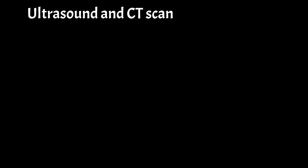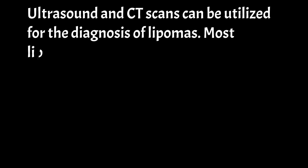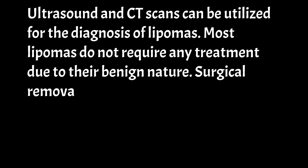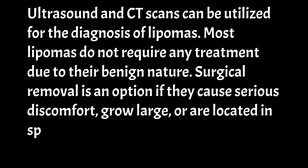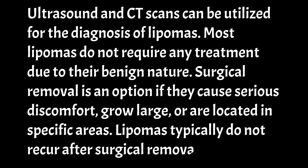Ultrasound and CT scans can be utilized for the diagnosis of lipomas. Most lipomas do not require any treatment due to their benign nature. Surgical removal is an option if they cause serious discomfort, grow large, or are located in specific areas. Lipomas typically do not recur after surgical removal.